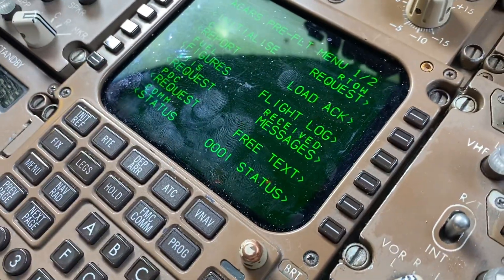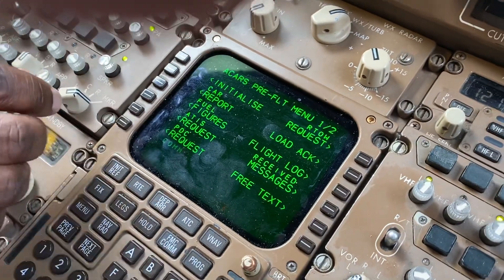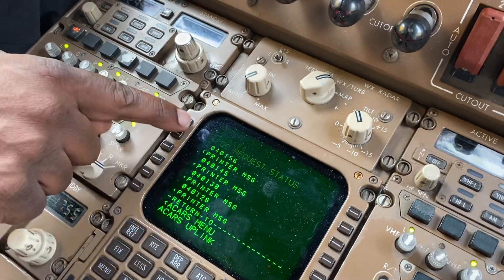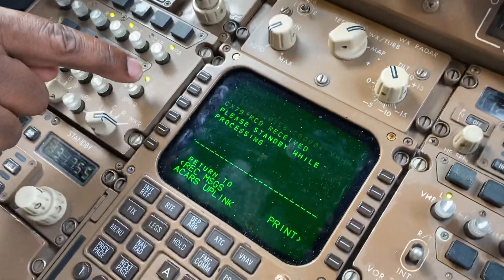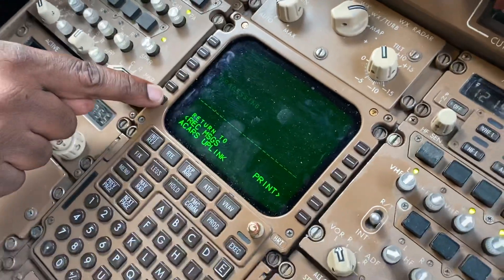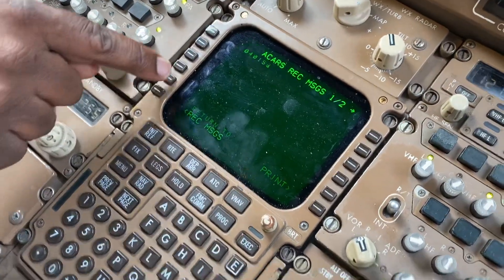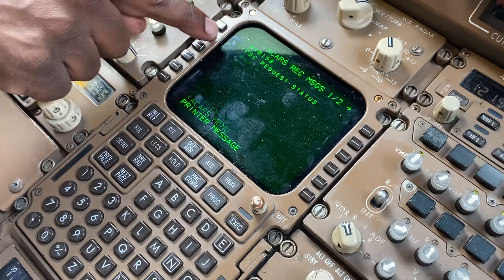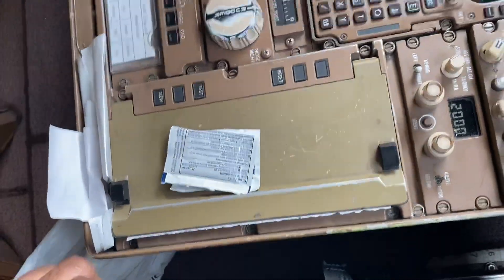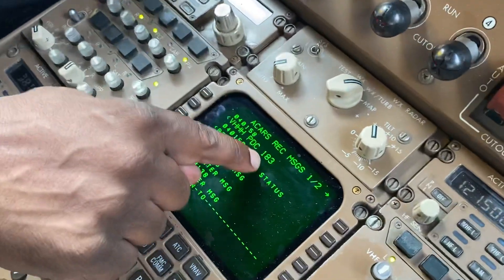I'll send that ACARS departure request — like that — so that's gone off. In a second or so we should get a printout on the received messages. There it is: ACARS uplink — 'PDC request status, please stand by while processing.' So it's been processed by ATC, and if they have it, they'll send it through.